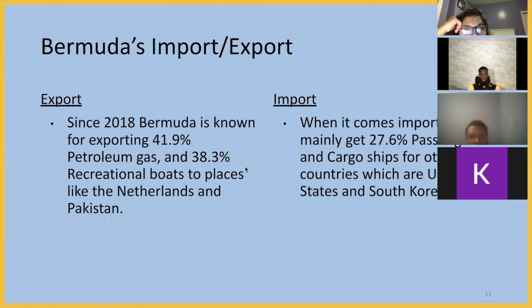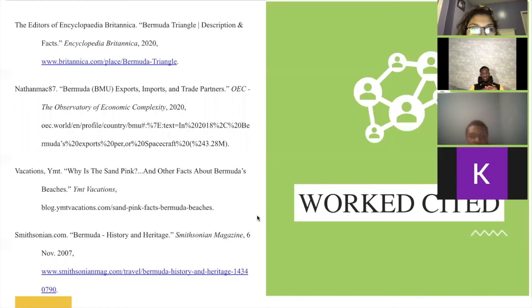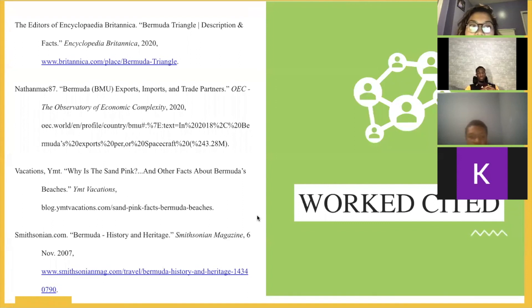Bermuda's import and export. According to the article referenced, in 2018, Bermuda was known for exporting about 41.9% petroleum gas and 38.3% recreational boats to places like the Netherlands and Pakistan. When it comes to importing, they get from the United States and South Korea about 27.6% passenger and cargo ships, which they need to keep trading with other countries. That brings us to the end — thank you so much for your time and attention.